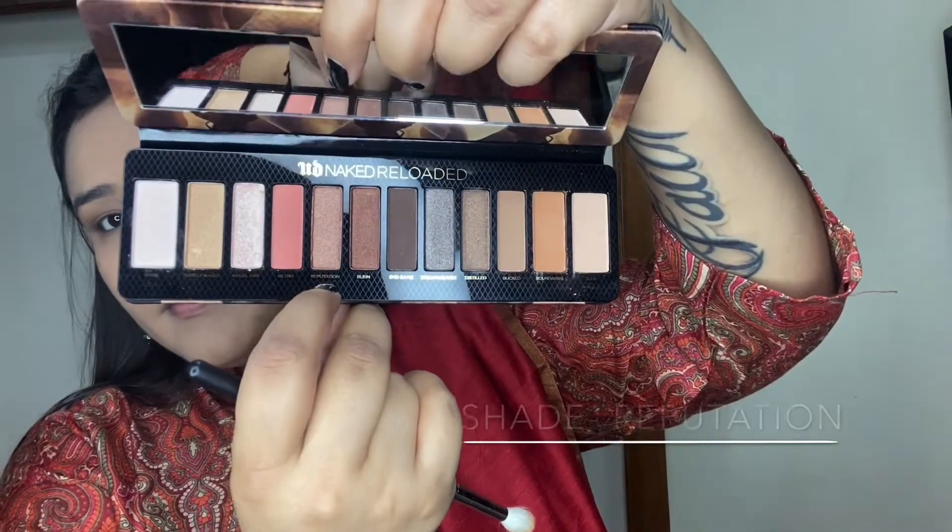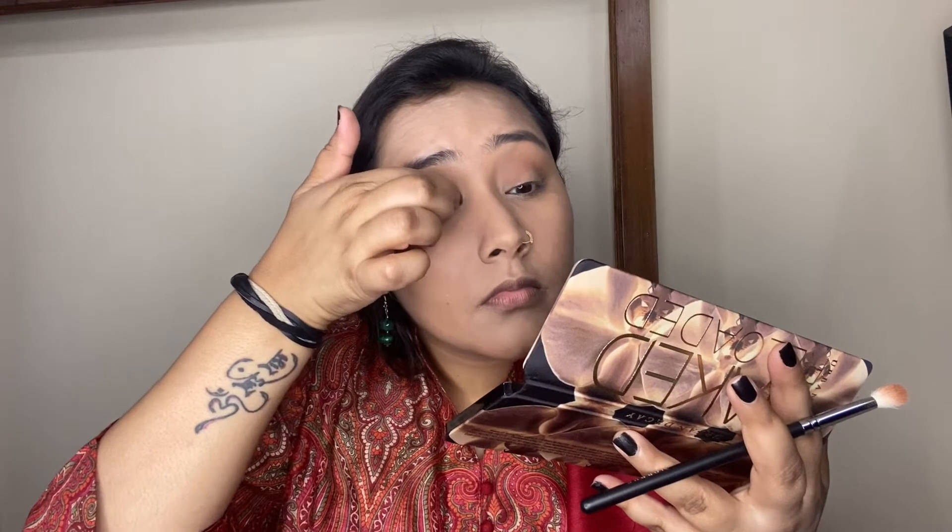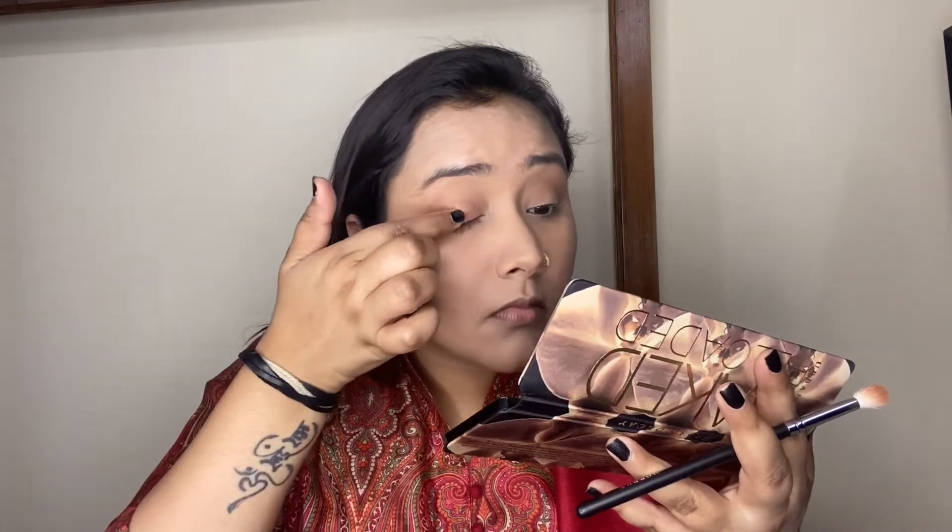Next I'm taking a super gorgeous metallic rose gold shade called Repetition. I'm applying it with my fingers on the inner two-thirds of my eyelids to give that highlighted look to the eyes and a really nice pop of shine.